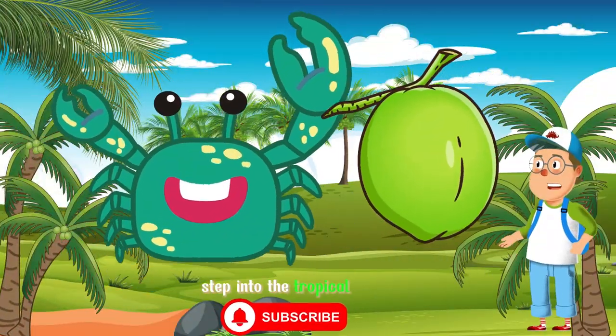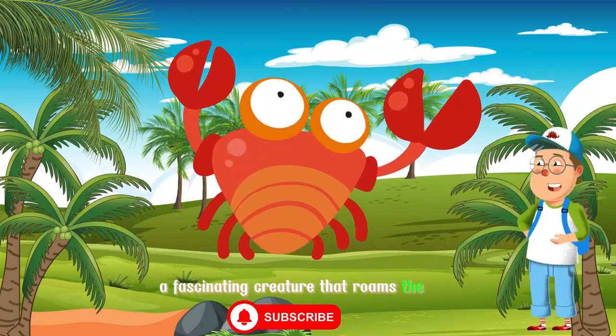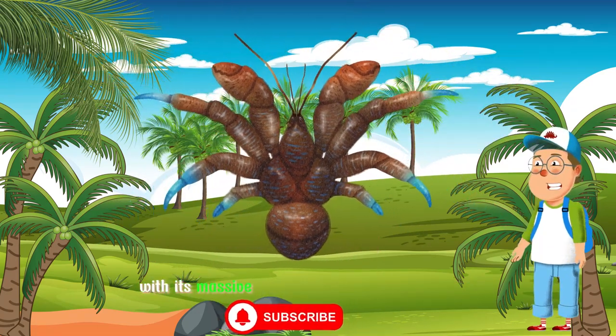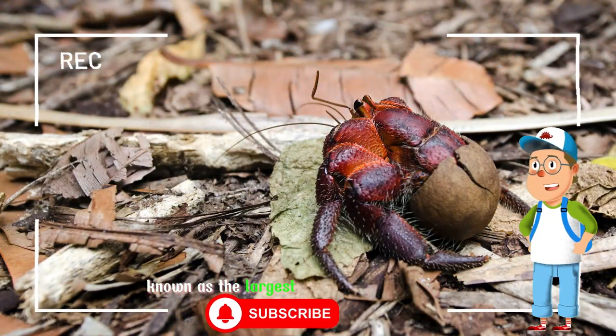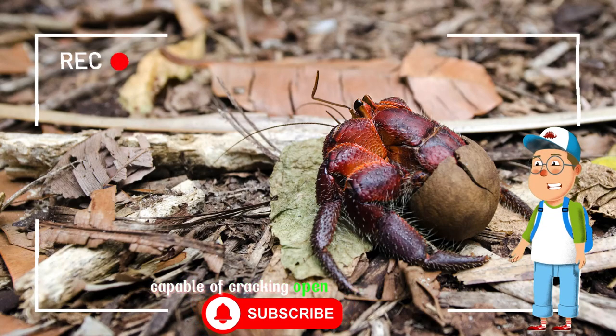Step into the tropical paradise and meet the coconut crab, a fascinating creature that roams the lush coastal regions of the Indian and Pacific Oceans. With its massive size and distinctive appearance, the coconut crab is a true marvel of nature. Known as the largest land-dwelling arthropod, it boasts powerful claws capable of cracking open coconuts with ease.